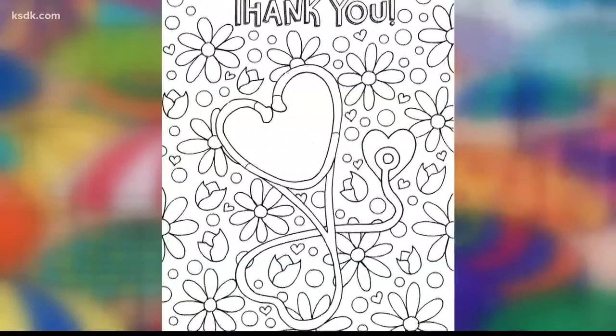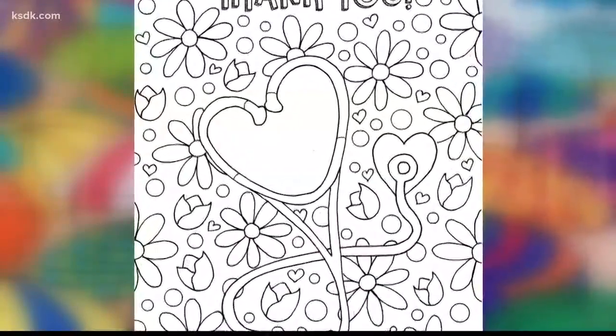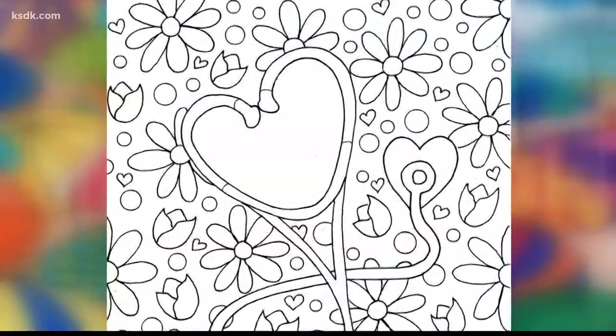Recently, she drew a coloring sheet and asked her viewers to color it with as many bright colors as possible, and then write a thank you message in the stethoscope.